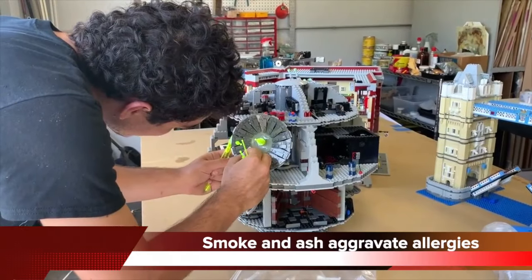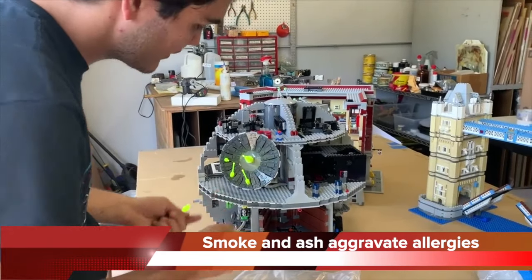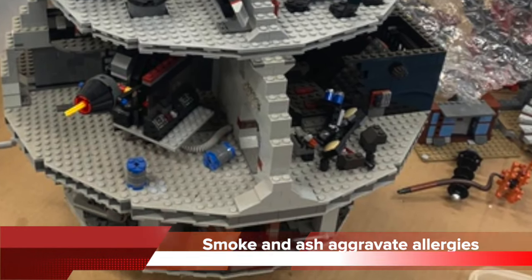Collectibles exposed to smoke and ash pose a serious health hazard for family members from contaminants and allergens. There's another reason for having them cleaned, sanitized, and preserved — they're important to the family.